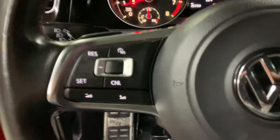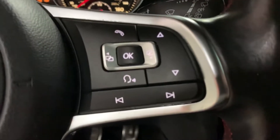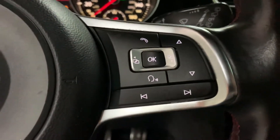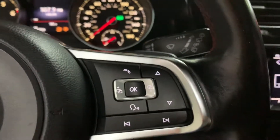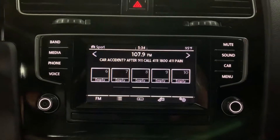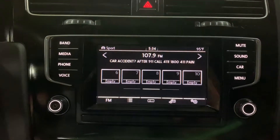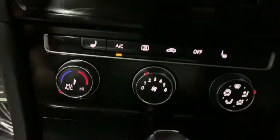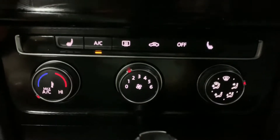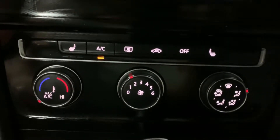You do have some steering wheel controls here as well. As you guys can see, you can answer and handle calls here from your steering wheel, so it does come with Bluetooth. You can set that up if you would like — it does come with Bluetooth and AM/FM radio. Those are your main options in this vehicle. You also have your AC working fine, no issues there, and you have heated seats as well.